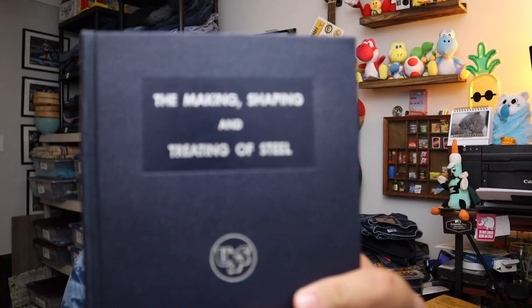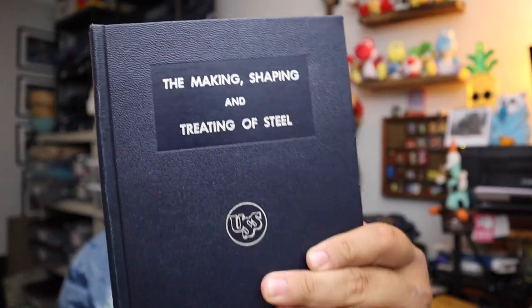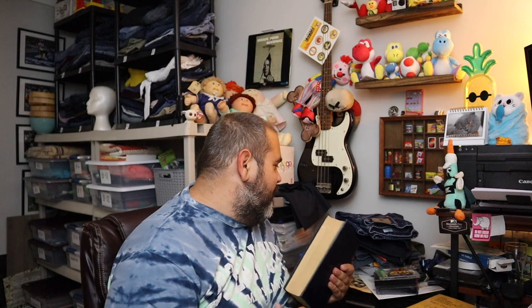Sold another book — I've been waiting for this one to sell. We sold it once when we first got it but nobody paid, and now finally sold again. This is The Making and Shaping and Treating of Steel by U.S. Steel. This belongs in this city, that's for sure. It's a big book — ten dollars plus shipping.